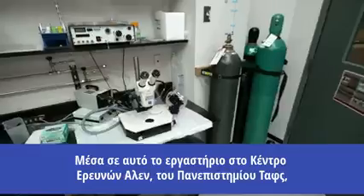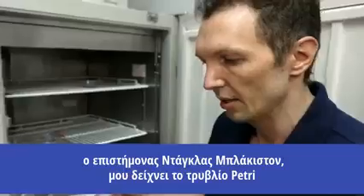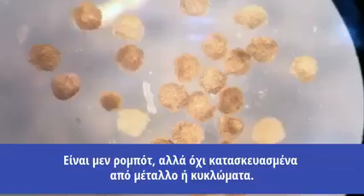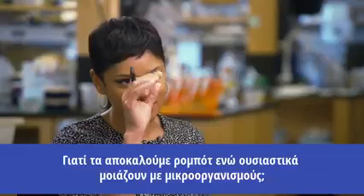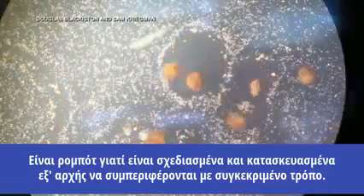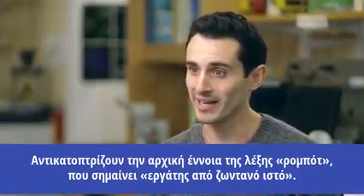Inside this lab at the Allen Discovery Center at Tufts University, scientist Douglas Blackiston shows me the petri dish where xenobots, also known as robots, live. They are robots, but not made of metal and circuit boards. They're robots because they're designed and engineered from the ground up to behave in very specific ways. These are returned to the original conception of the word robot, which is just a worker made out of living tissue.